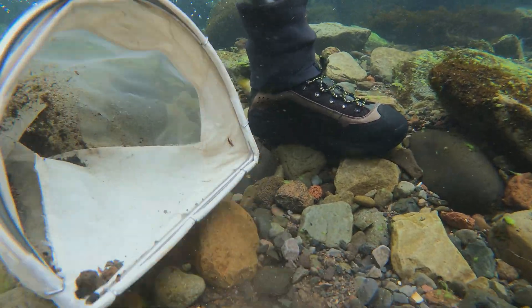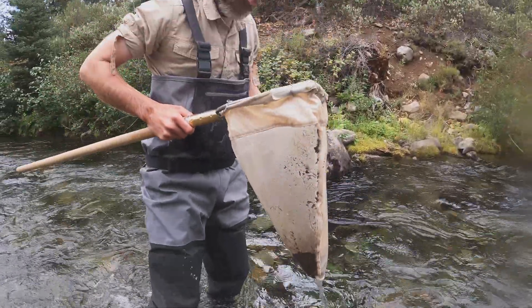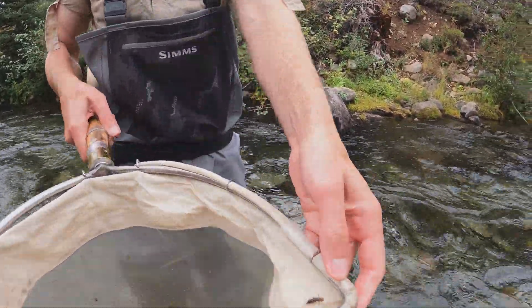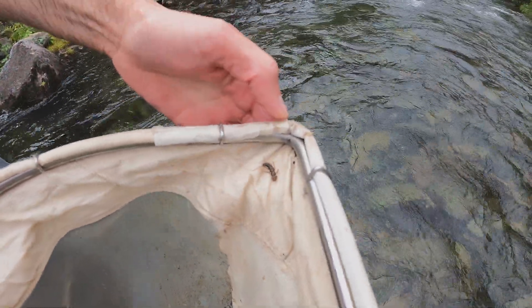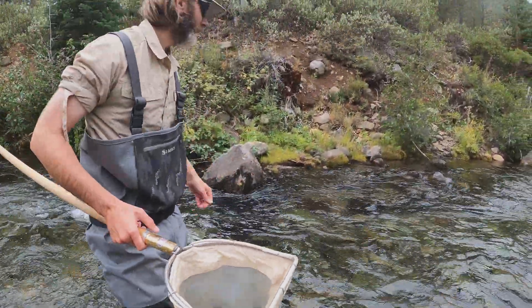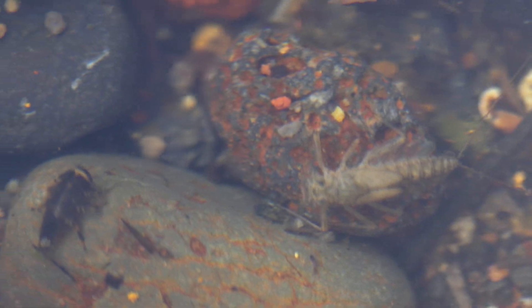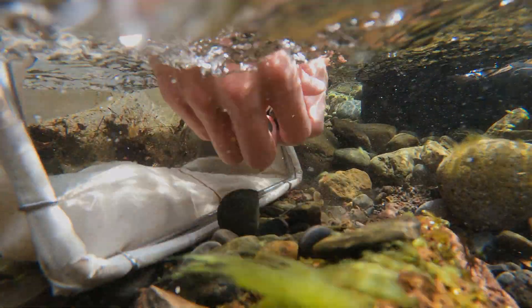But we want to do this sampling now so that we know what the conditions are currently. And then once the flow has increased as mandated, we can go back and sample again and see if these flow changes have in fact helped the macroinvertebrate population — and as a result, the fish species and fish populations that we see in those areas.